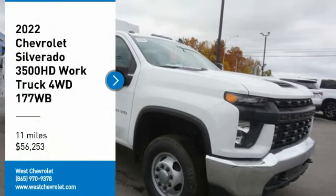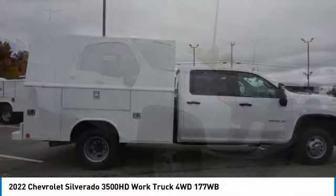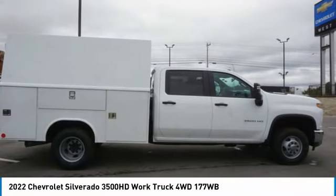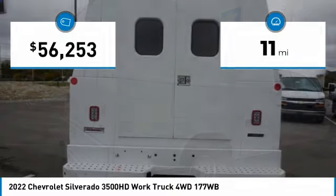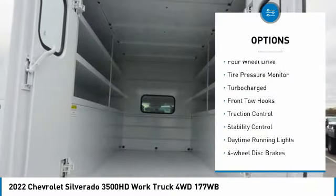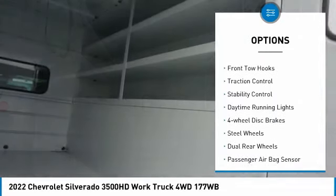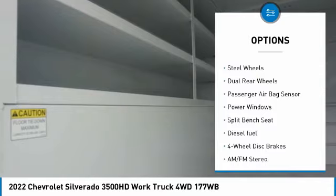Take a ride in the 2022 Silverado 3500 HD. Pros: everything. Cons: nothing. This vehicle has less than 100 miles. Here are some of this vehicle's great options: four-wheel drive, tire pressure monitor, turbocharged, front tow hooks, traction control, stability.